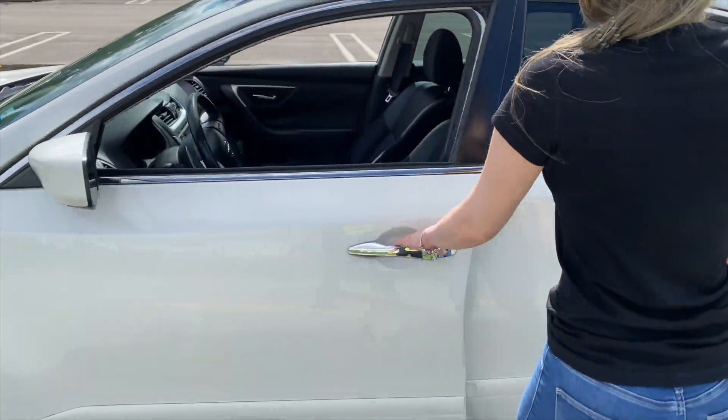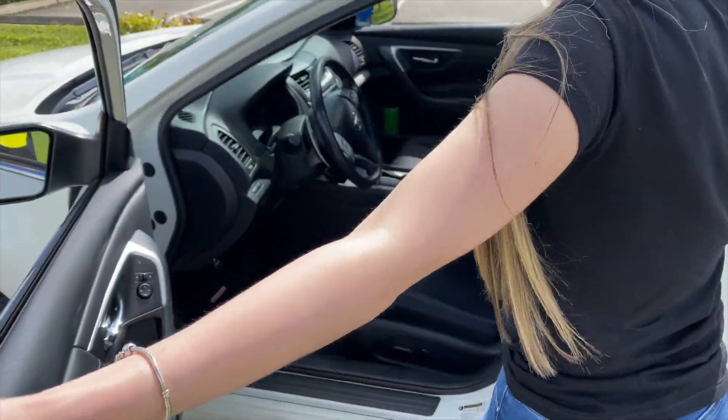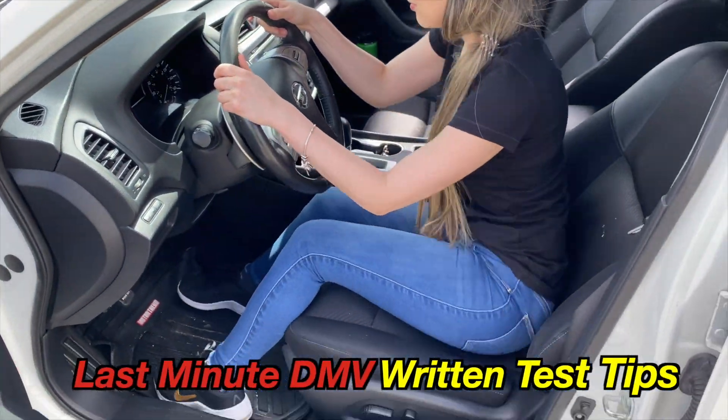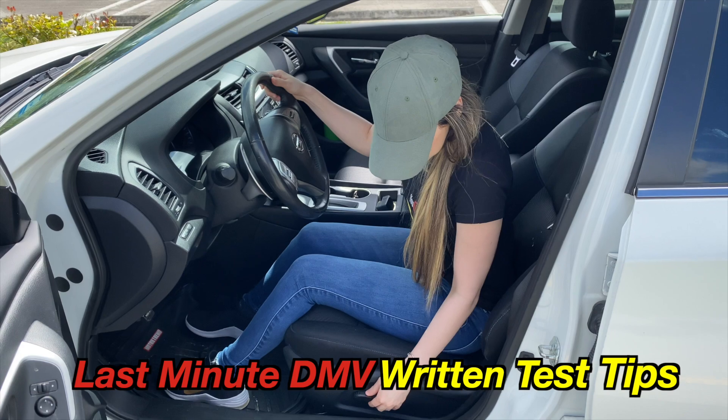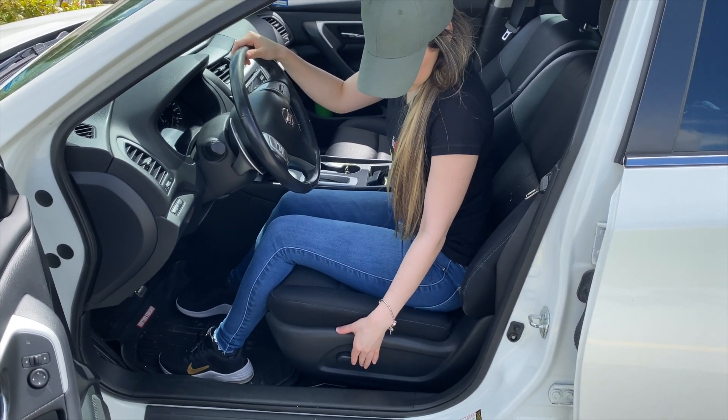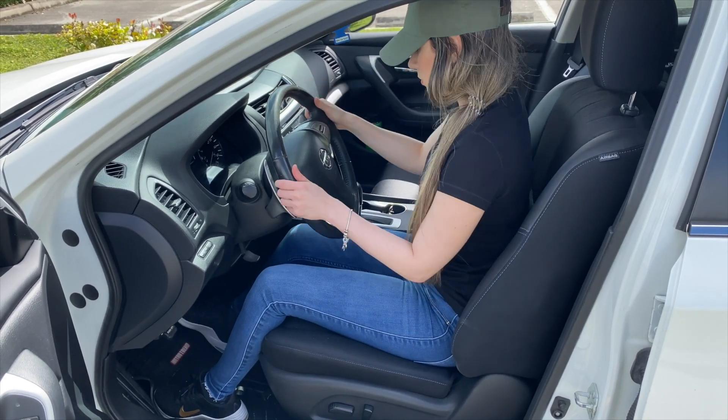Hey guys, this is Driving TV, and in today's video we will be bringing you last-minute DMV written test tips. While it is completely normal to feel a bit nervous before a test, some students find test anxiety debilitating.